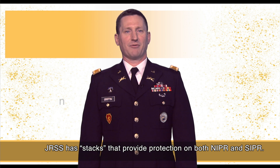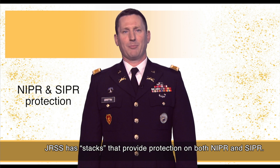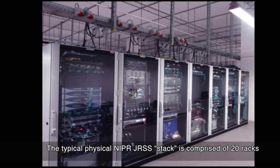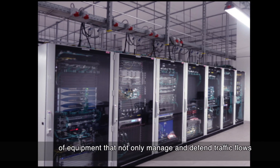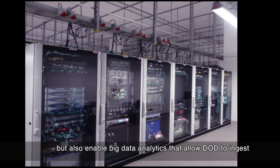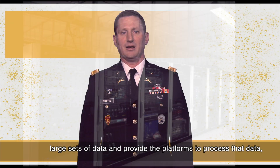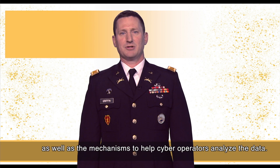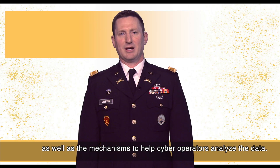JRSS has stacks that provide protection on both nipper and zipper. The typical physical nipper JRSS stack is comprised of 20 racks of equipment that not only manage and defend traffic flows, but also enable big data analytics that allow DOD to ingest large sets of data and provide platforms to process that data, as well as mechanisms to help cyber operators analyze that data.